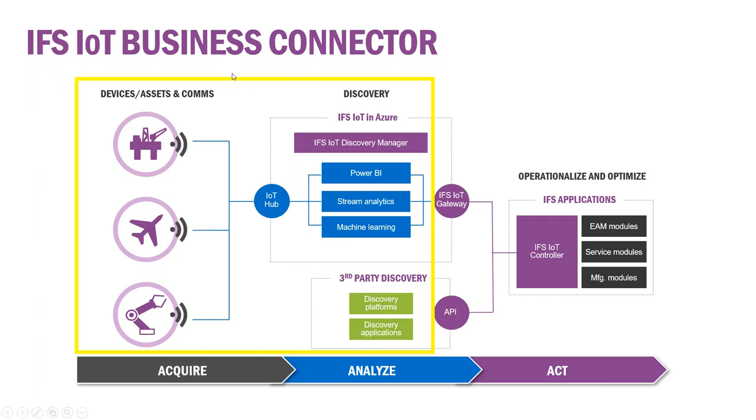Today we're going to be focusing on what's inside the yellow box — the IFS IoT Business Connector. This is how we bring information from all these devices together so that we can actually act on it. Logicalis will be going through what they can do to acquire information from various devices and assets and communicate that to get it somewhere you can act on — whether in Azure IoT, or third-party systems like Rockwell, Siemens, or Wonderware.